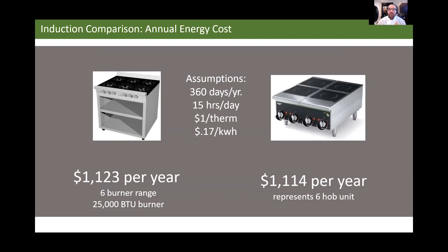Cost comparison — everyone's worried about costs since electricity is more expensive than gas. Assuming a six-burner range, open 360 days a year, 15 hours a day, at $1 per 100,000 BTU for gas and 17 cents per kilowatt-hour for electricity: gas costs $1,123 per year to operate; induction costs $1,114 per year. The savings are nearly the same — and electricity has virtually none of the subsidies that gas has. Even with everything driving the price of gas down, it still cannot keep up with induction in terms of speed, operation, safety, and cost.